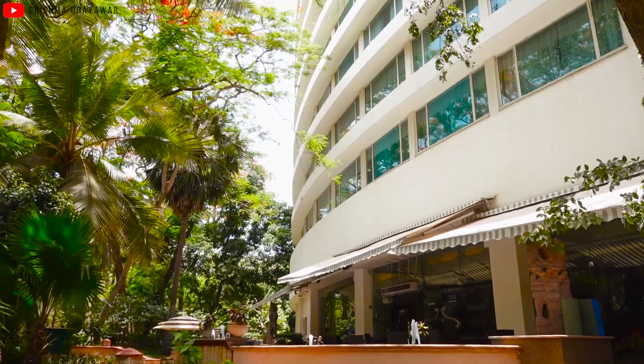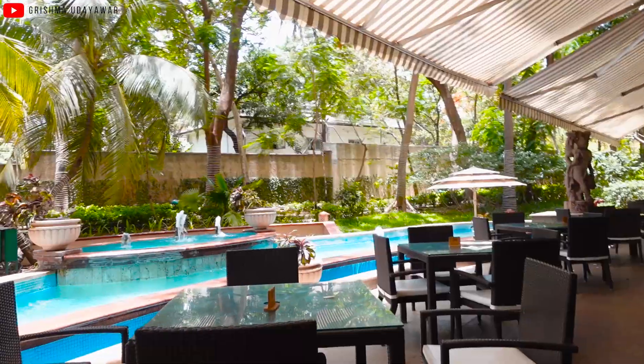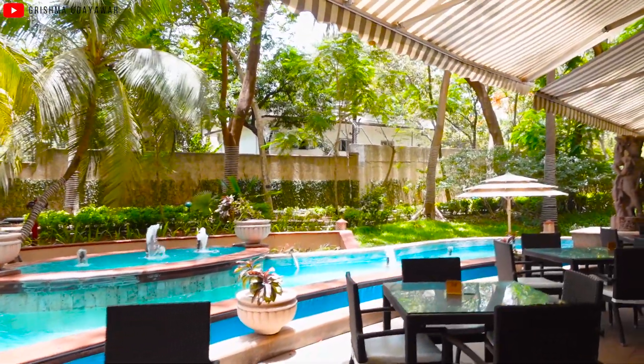So this was my lovely staycation at the Marriott Lakeside Charlotte Executive Apartments here in Mumbai. I hope you got to know about this beautiful property in the heart of the city which has so much greenery around — it does not feel like you're in the hustle-bustle of the city at all; it feels so serene, calm and peaceful. I hope you enjoyed this video — if you did, give it a big thumbs up and subscribe to my channel. I'll see you in a new place in a new city. Bye-bye!